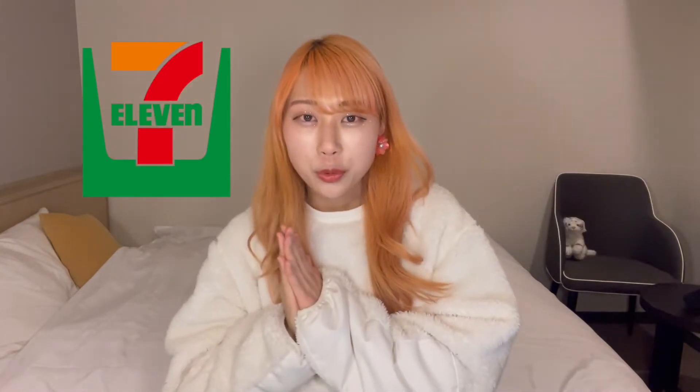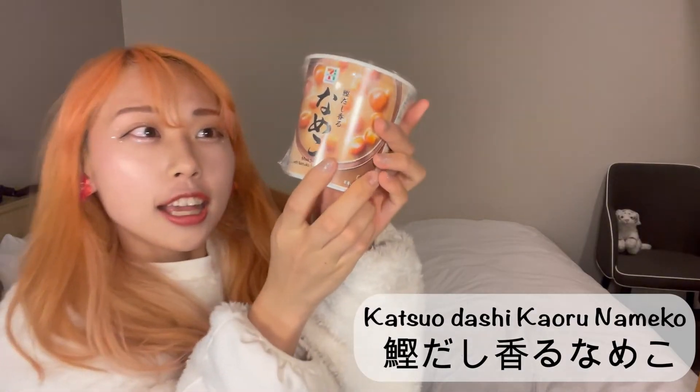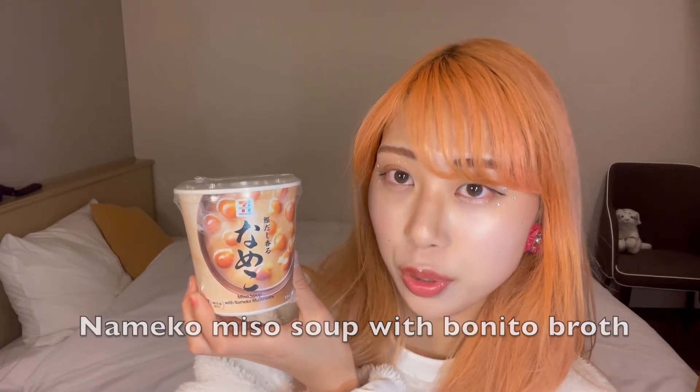Here is the product that I chose at the 7-Eleven today: Katsuo Dashi Kauru Nameko! Katsuo Dashi Kauru Nameko means Nameko miso soup with bonito broth.